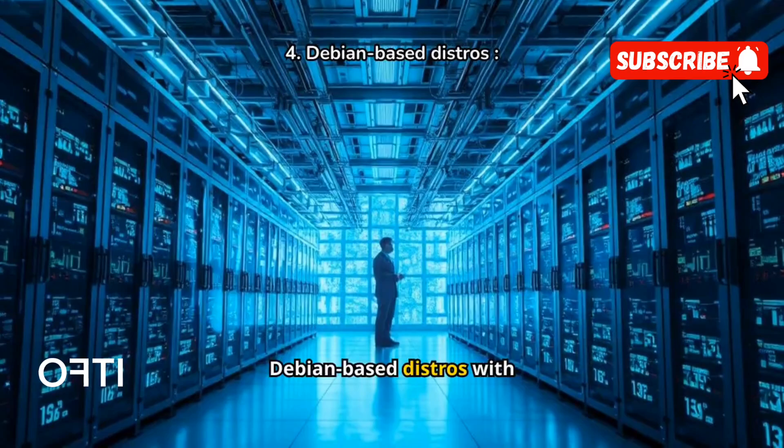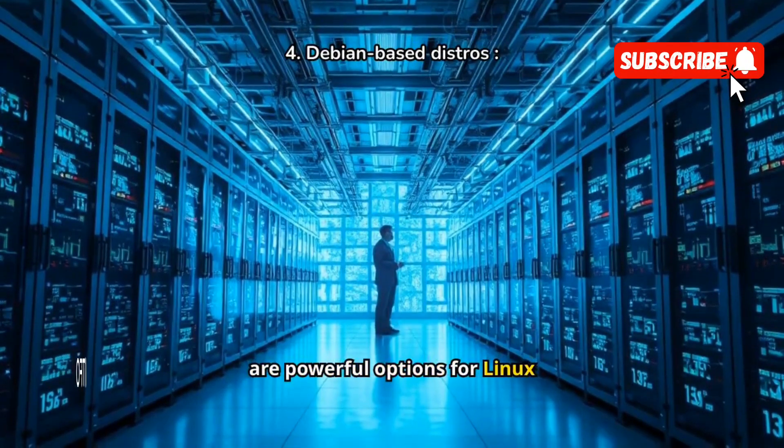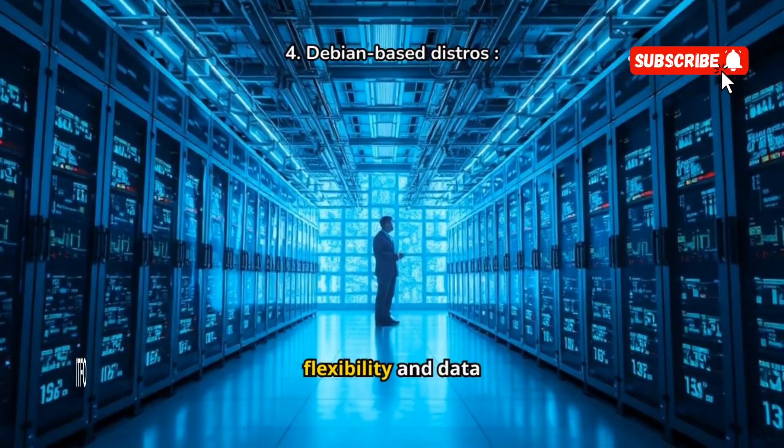Debian-based distros with SnapRaid and MergerFS are powerful options for Linux enthusiasts, offering flexibility and data protection.